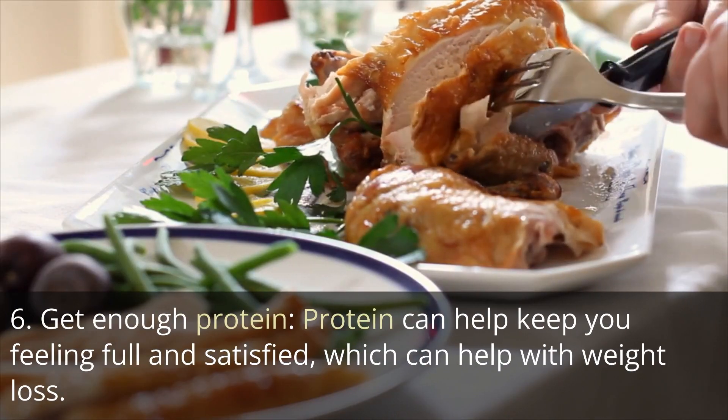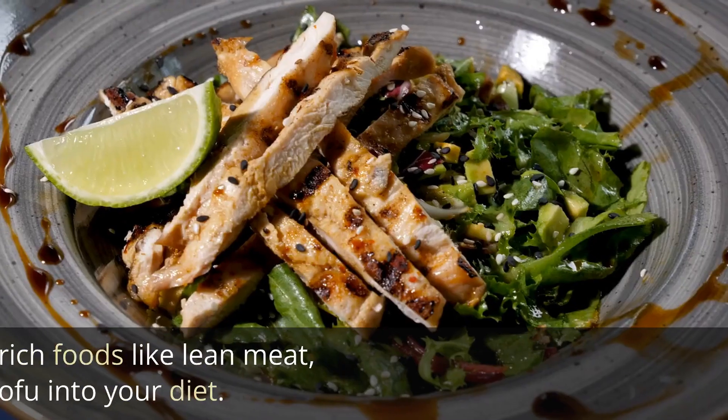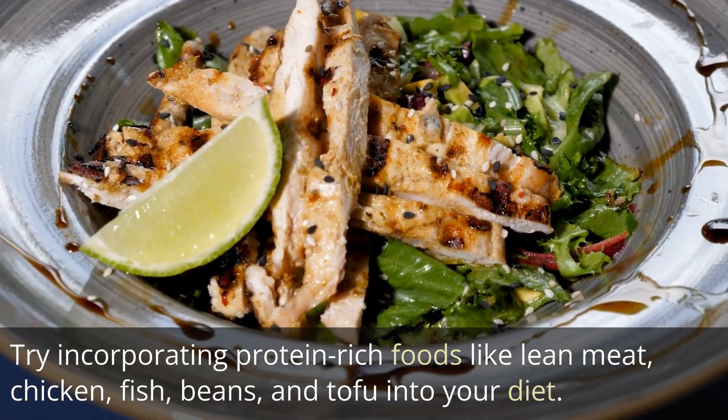Tip 6: Get enough protein. Protein can help keep you feeling full and satisfied, which can help with weight loss. Try incorporating protein-rich foods like lean meat, chicken, fish, beans, and tofu into your diet.